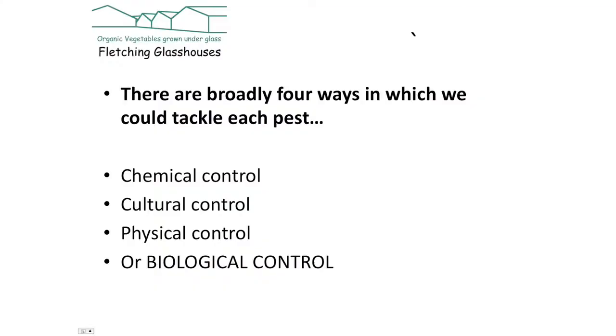Now let's move on to how we control the pests and how we stop them using up all our plants before we've enjoyed them. There are four different types of pest control. The first is chemical control, which means using a chemical, artificial substance to poison the pest. The downside is that it can get right into the plant, go right through the ecosystem and have surprising results on other creatures.